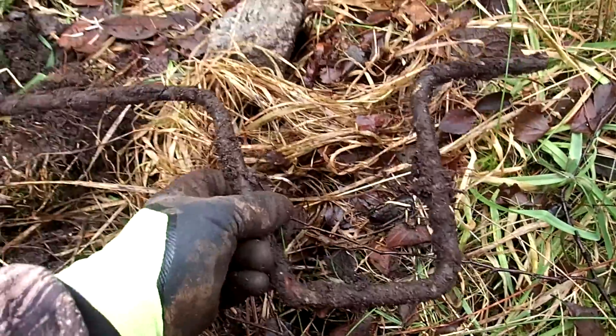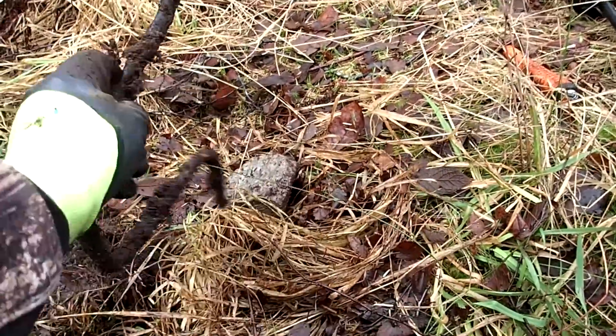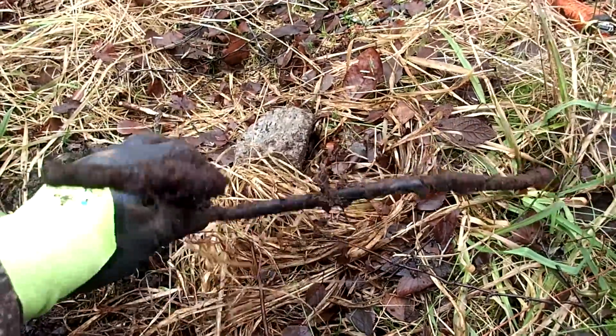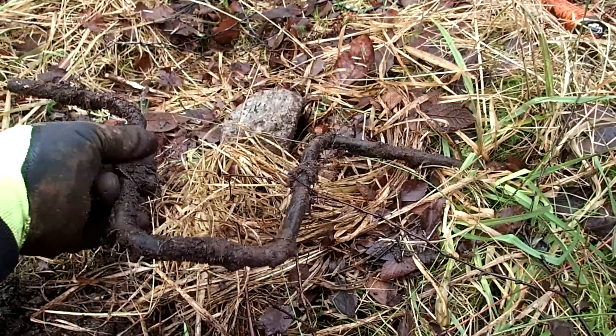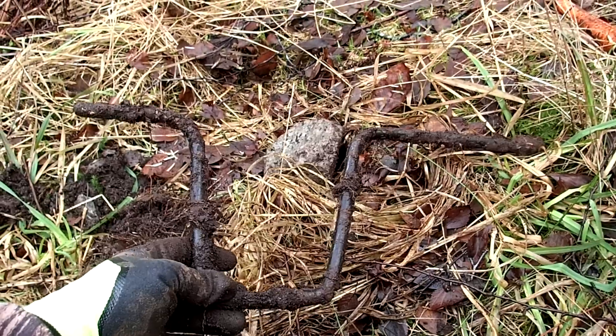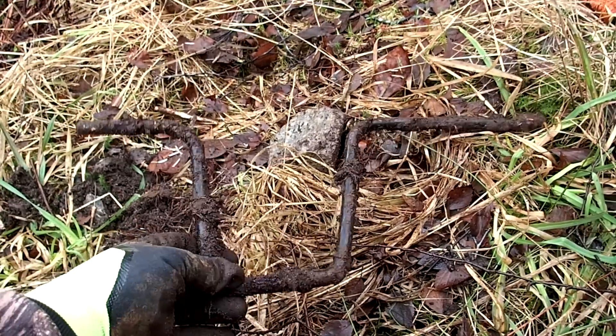I think I found an old-type crank handle to start a car — you know, you would wind this up to crank a car at the front of the engine. I really think it is. So it could easily have been from one of the German Wehrmacht vehicles here. Who knows?